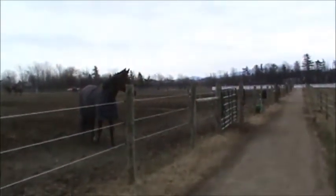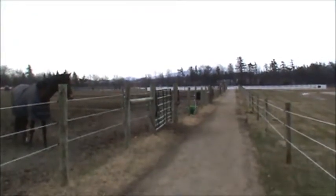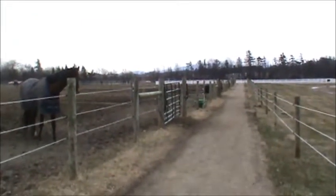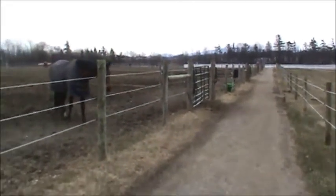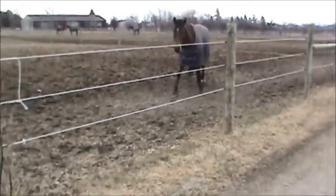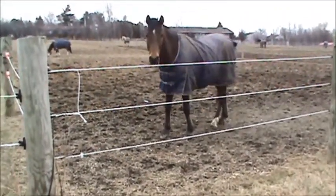Further down, we have two smaller pastures, and then the farthest pastures, close to the interstate, are bigger three to four-acre pastures where we put our horses when the weather is nicer. Our fencing is electric rope with solar chargers, and it keeps the horses separated and safe.